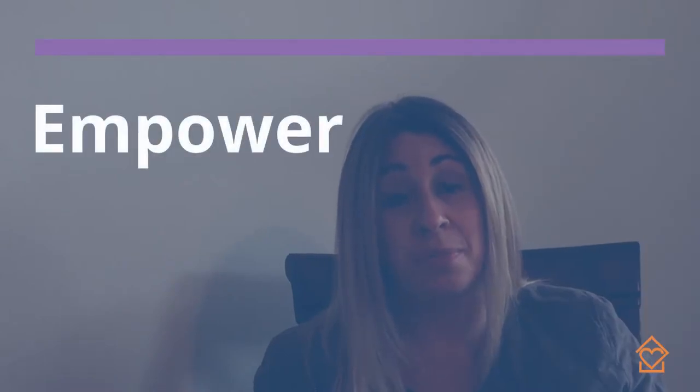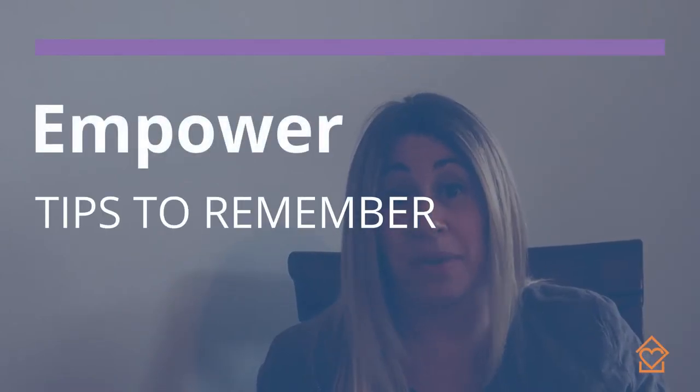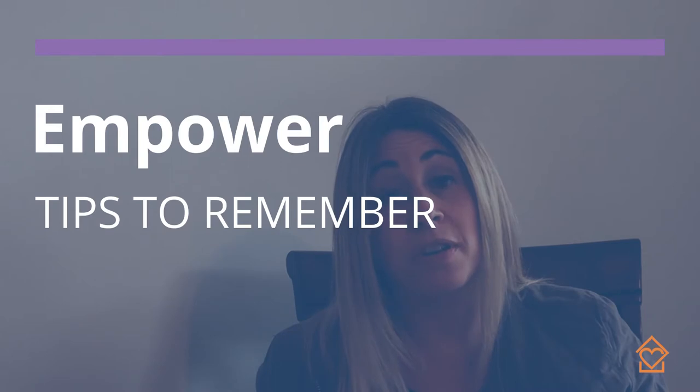The first thing we can do to support our clients is to empower them. One of the hardest parts about getting older, aging and especially aging with dementia, is losing our independence and not being able to do some of the things we used to be able to do. So it's important as caregivers that we do things with our clients, not for our clients. We allow them to do what they can for as long as they can, and then we're there to help support as needed.